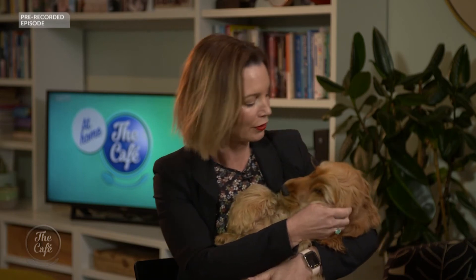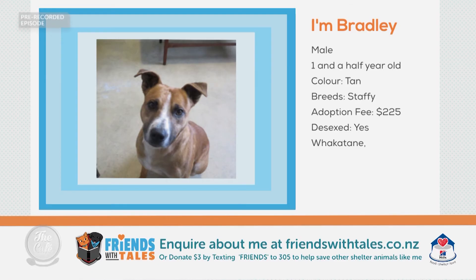Thank you Dr Annabelle. Hey Alfie — should we check out some other gorgeous pets in need of a new forever home from Friends with Tails? This is Alfie everyone — he's four and a half months, he's a Cocker Spaniel. How about Happy Bradley, who is the one and a half year old staffy who can walk on a lead, loves walks and car rides, and would prefer a home with older children and to be the only dog of the house.